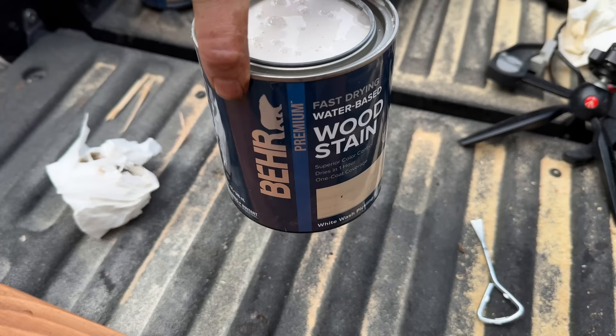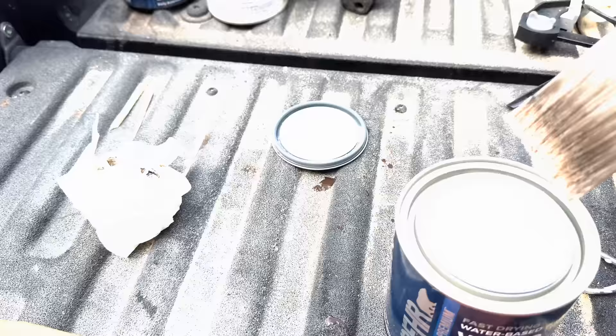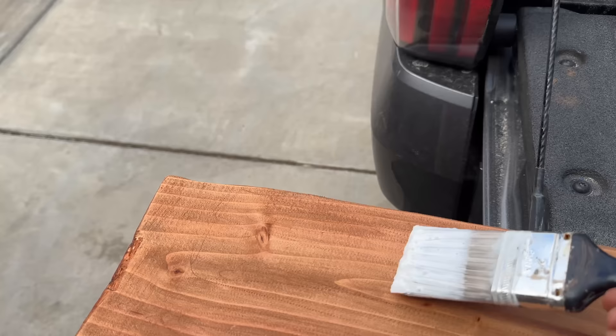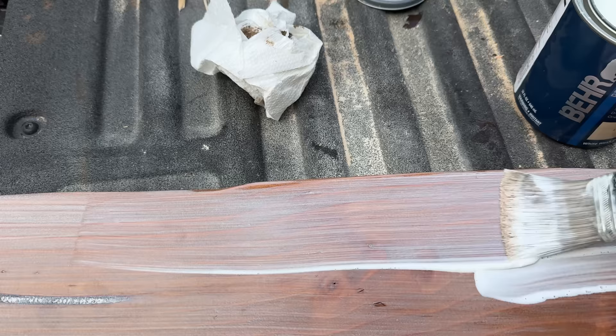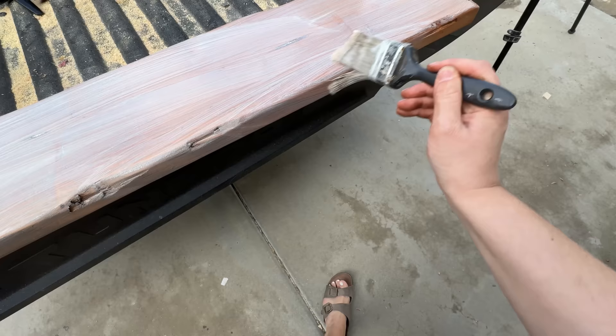The reason I decided to pickle the top of the bench is because the 2x8 we had picked had a little bit of a red tone in it, and I wanted to tone it down and make the top match the legs better. It actually worked pretty well. With pickling, what you want to do is just paint it on, let it sit for a few minutes, and then go ahead and wipe it away — you can really play with it until you get your desired look.